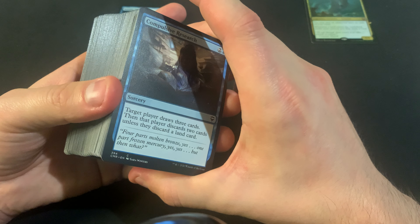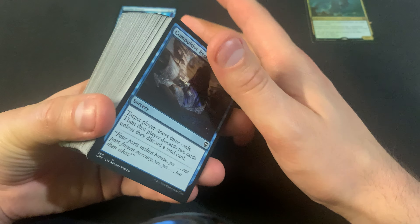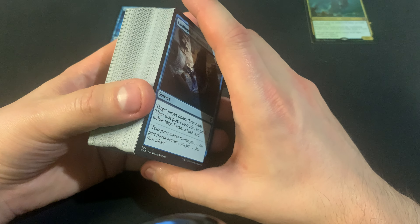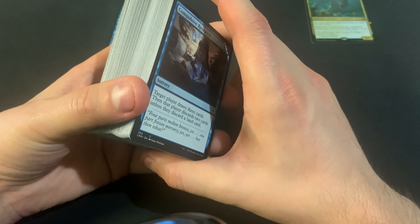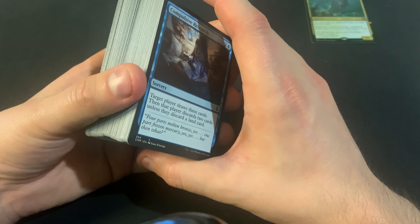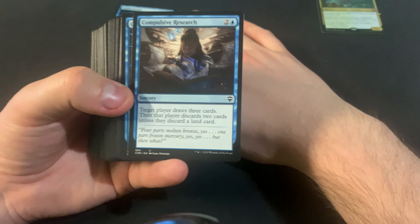An example is Cultivate — used to be over a dollar pretty easily. Now with Commander printing after Commander printing, so many printings all in a row, you've got it down to like 50 cents, 30 cents. Whereas Kodama's Reach is still over $1, almost in the $1.50 to $2 range. It's just how things go with extra printings.